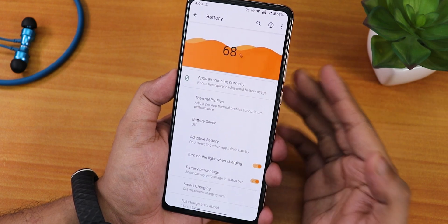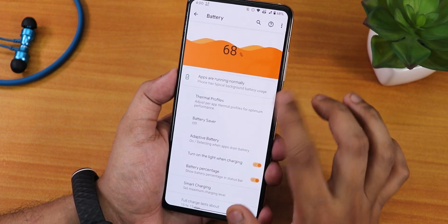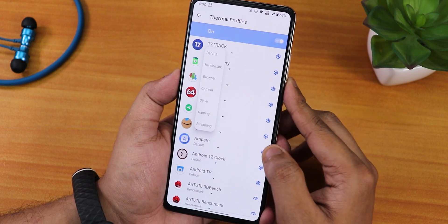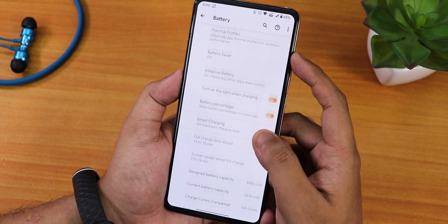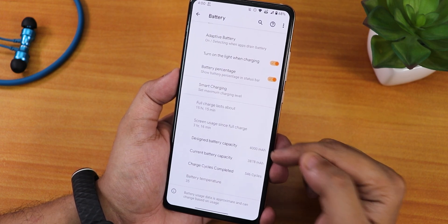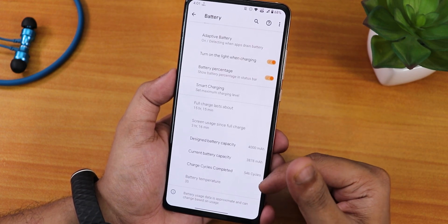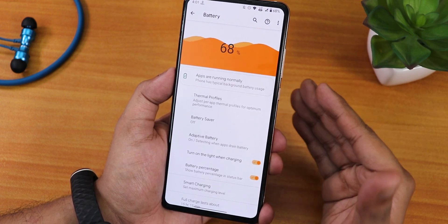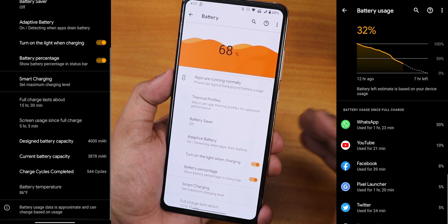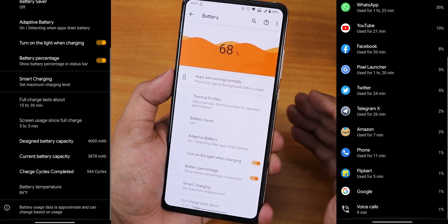In battery settings the animations look cool, and we have full battery usage stats. Thermal profiles are available: default, benchmark, browser, camera, dialer, gaming, streaming, and others. Adaptive battery, battery percentage, and smart charging are there. Screen-on time, design battery capacity, current battery capacity, and charging cycles are all shown. Battery temperature shows at the bottom. Fast charging works fine with no issues. Battery life is about six hours of screen-on time since this is an OSS vendor-based ROM focused on performance rather than maximizing battery life.